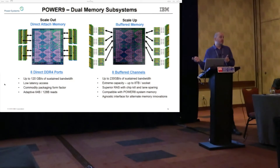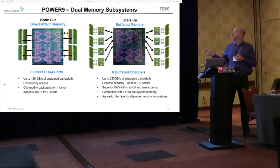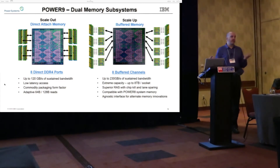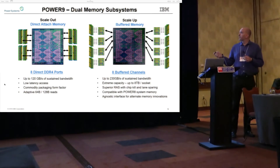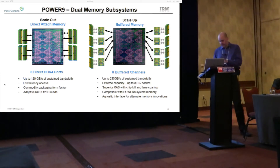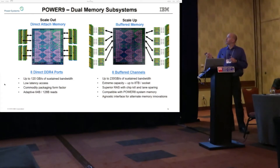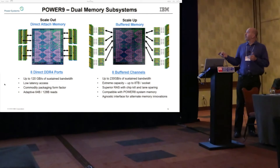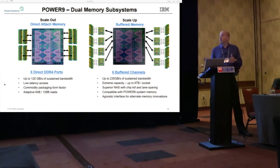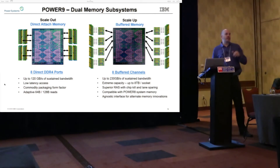For our dense solutions — things like Google's Power 9 deployments or HPC nodes — we utilize a direct attach memory solution. Direct attach memory gives us better density and better cost factors, but not quite as much capacity, reliability, and bandwidth as the buffered solution. That said, we are doing quite well on bandwidth: this is eight channels of DDR4 at 2667, with sustained bandwidth of around 145 gigabytes per second. We really like the density and industry-standard factor of direct attach memory, but the bandwidth capability and capacity we can build with the differential solution is also quite compelling, since we can swap out buffer chips and attach different types of memory.